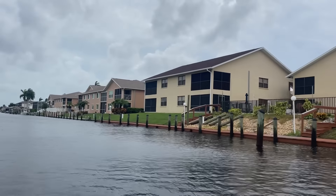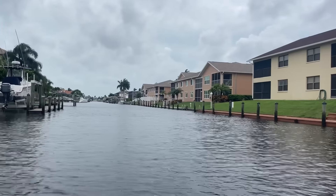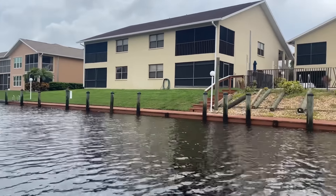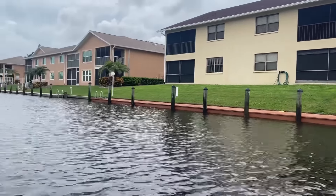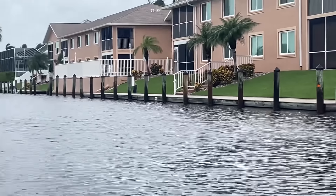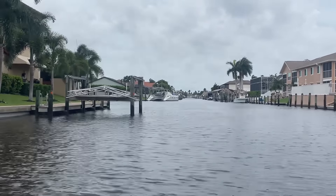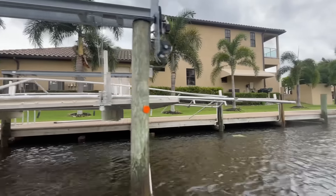Another thing I've got to look for — my neighbor lost his planks for his dog to go in and out of the water. There's some 2x12s. Some pilings lined up. There's a piece of a piling hanging on the side there. Old Ian damage to the dock.